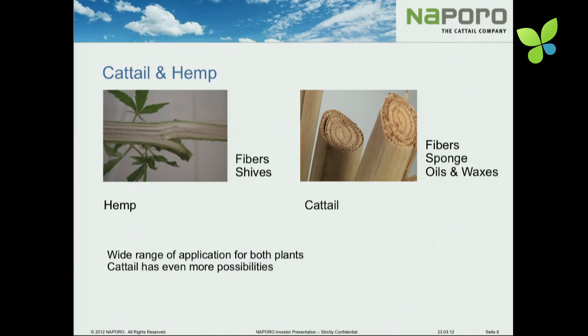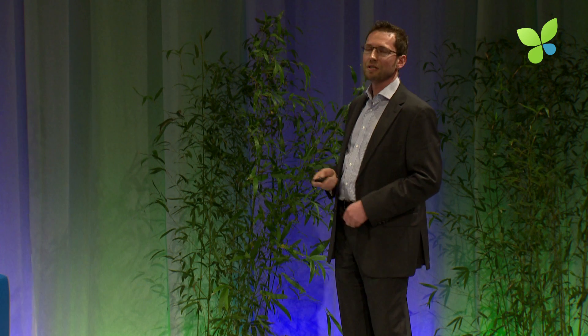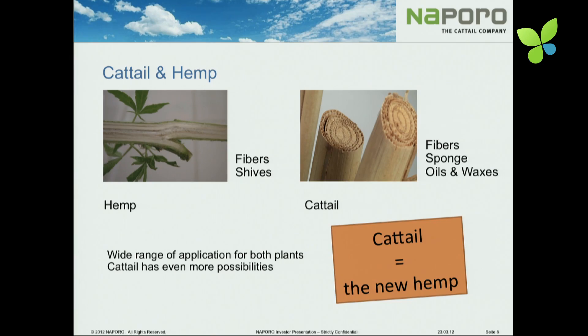If you compare hemp and cattail, there are parallels but also differences. Both are fiber plants. In hemp you have 10–20% fibers; in cattail you have even more, 20–30%. The rest of the hemp is mainly shives — something like wood and not very interesting for an industrial process. In the cattail you have a sponge material inside, which is very good for acoustic and thermal insulation, and it's given by nature. We don't have to process it — we only cut the plant and then we have the insulation.